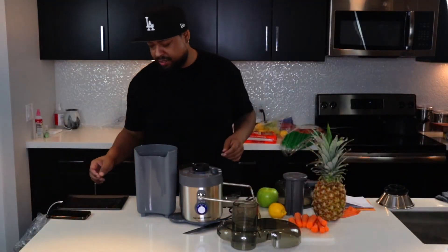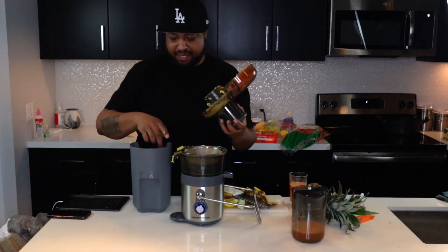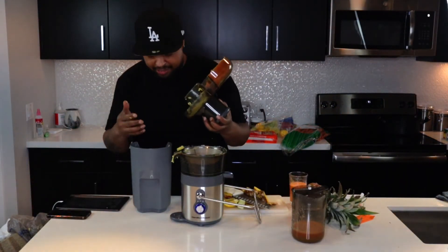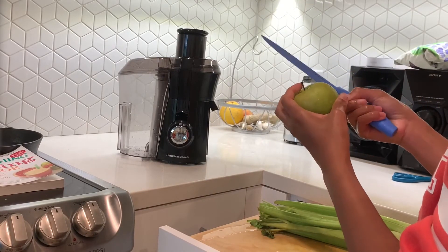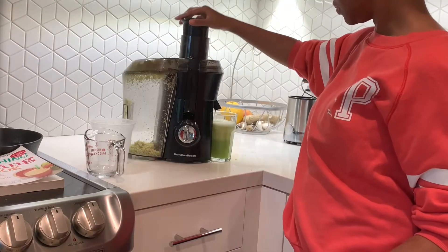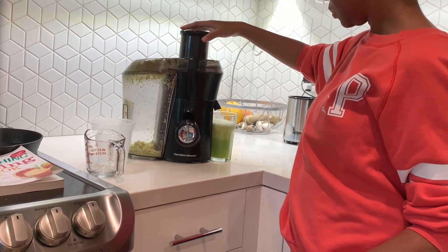With an external pulp ejection system and a large pulp container, you can juice for 30 minutes without having to worry about the pulp. One disadvantage is that single-speed centrifugal juicers are ineffective with soft fruits. Still, considering the price versus functionality, your money will be well spent on this juice extractor.